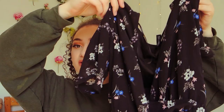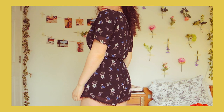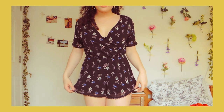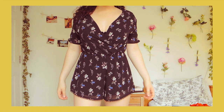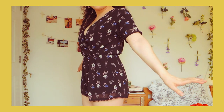Next is this playsuit from H&M in a floral print. It's just a really easy outfit to throw on without having to think about anything else. It's got really nice little details around the hem of the shorts — little circles that are really cute.